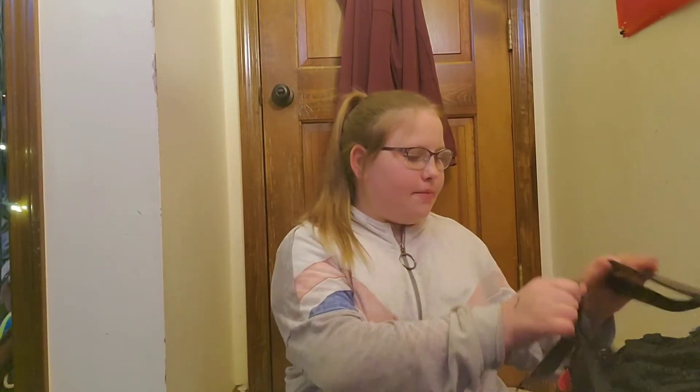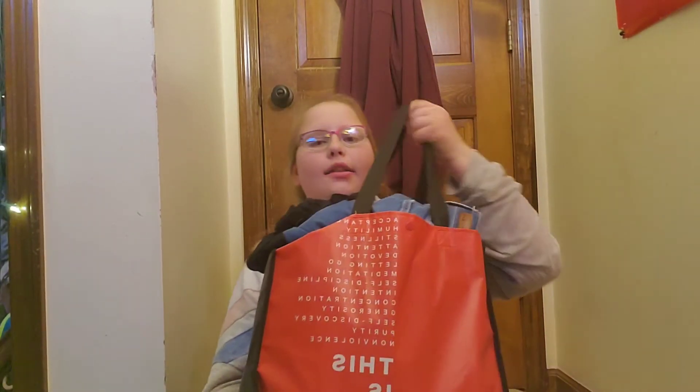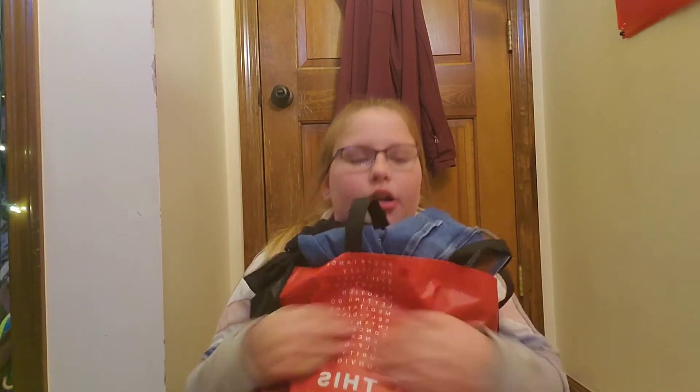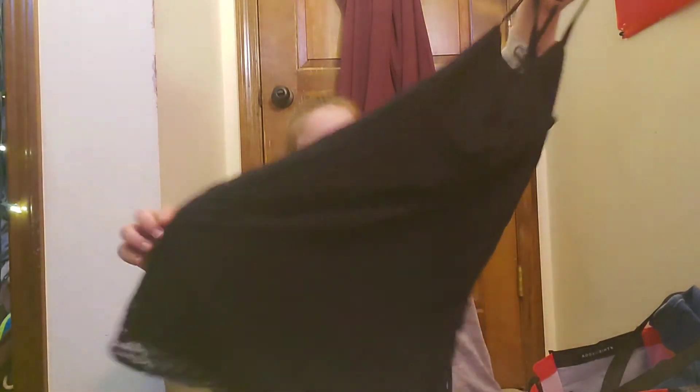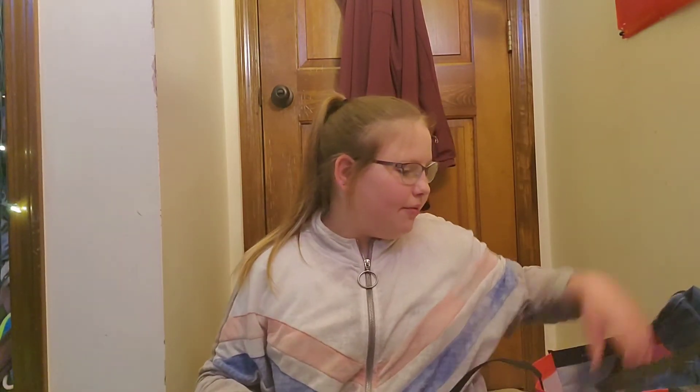So here is the next bag and this one is a big one. We're gonna dig everything out of this that we can find. Okay, so this first thing — I'm pretty sure this might be my sister's. I don't really want to wear this. It's a black lace dress. That's my sister's, I'm just going to put that over there.